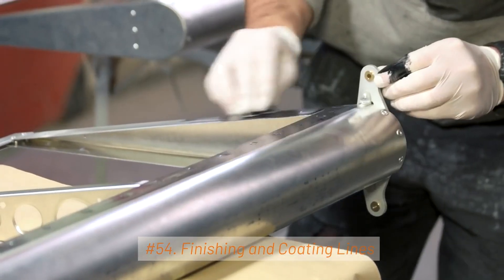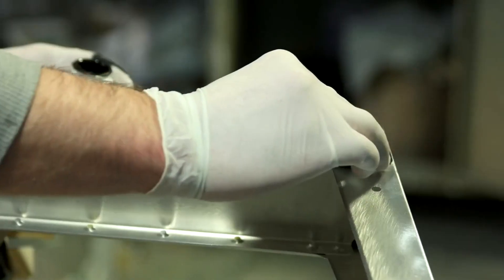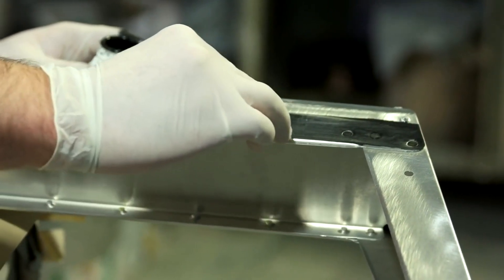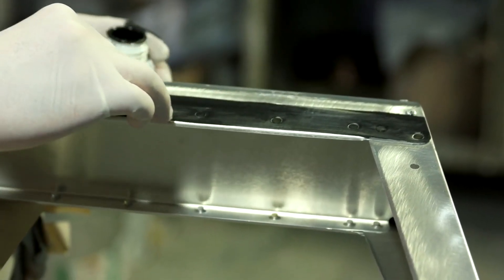54. Finishing and Coating Lines. These lines apply various coatings to steel products for specific purposes. Examples include painting, powder coating, and zinc coating.